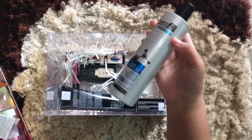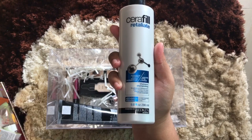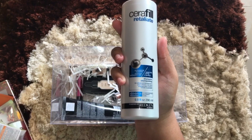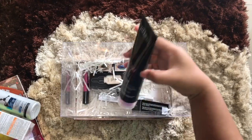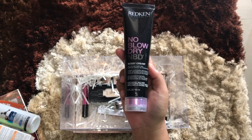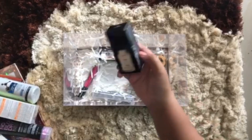Next, this is from Redken — it's the Cerafill Retaliate shampoo, for advanced thinning hair. I'm really going to love this, not going to lie — after I gave birth to my son I had a hair loss problem, so this is just perfect. And next is the No Blow Dry Bossy Cream, an air styler. Thank you very much Redken, you know me well!